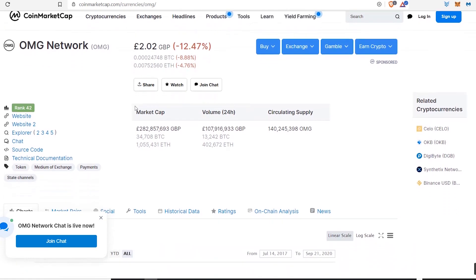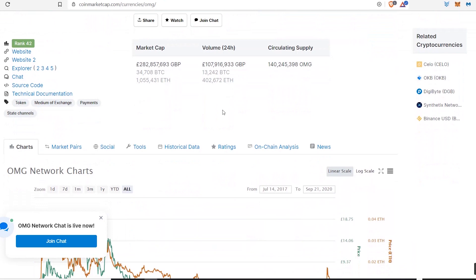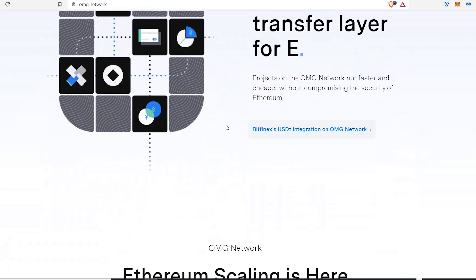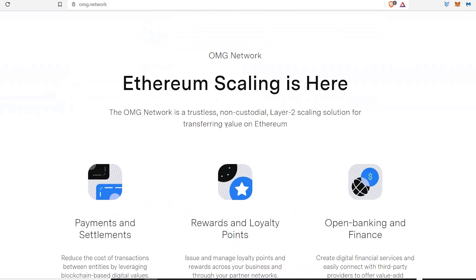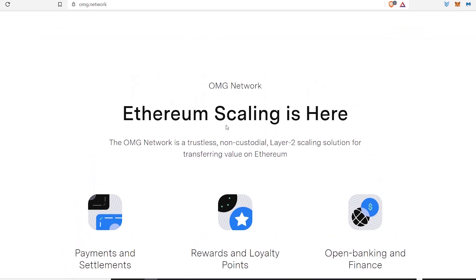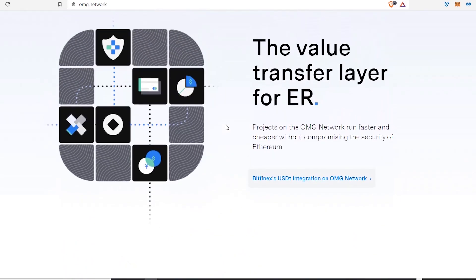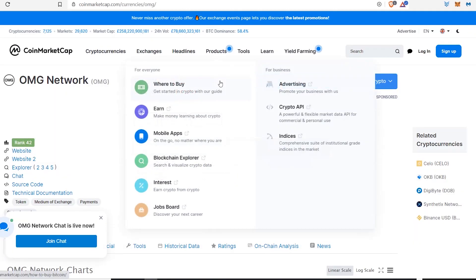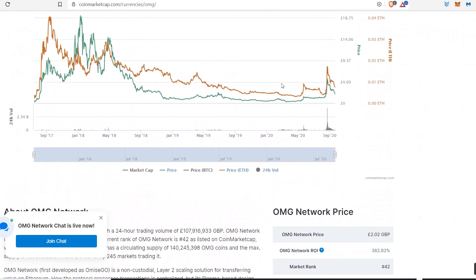This one really blew me away and I think it's definitely one to watch. OmiseGo hasn't put out much news lately — one thing I know about OmiseGo is that they don't like to give out information unless they're 100% certain. But when we do get information, the coin can pump. If you look back on the chart, this coin really did pump — it was as low as around 40 pence back in April or May.